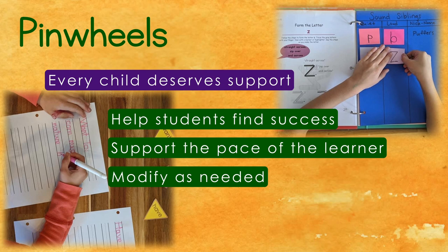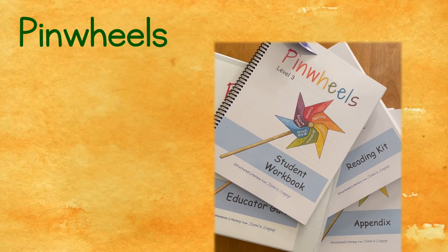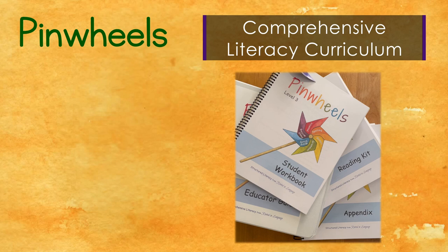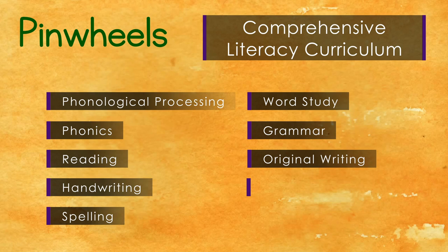Usually teachers have to coordinate multiple programs to create a comprehensive language arts curriculum. Pinwheels does that for you, weaving together phonological processing, phonics, reading, handwriting, spelling, word study, grammar, original writing, early storytelling, and comprehension skills. Pinwheels ensures that students build a strong foundation to support successful and enjoyable lifelong literacy.